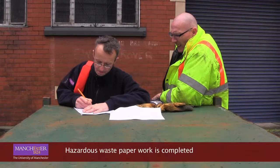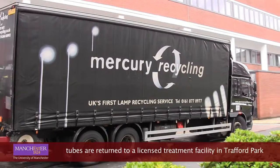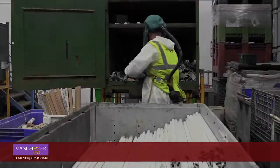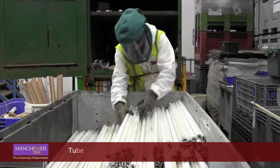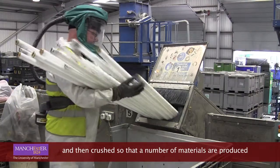Hazardous waste paperwork is completed and tubes are returned to a licensed treatment facility in Trafford Park. Once here, tubes are removed from the container and then crushed so that a number of materials are produced.